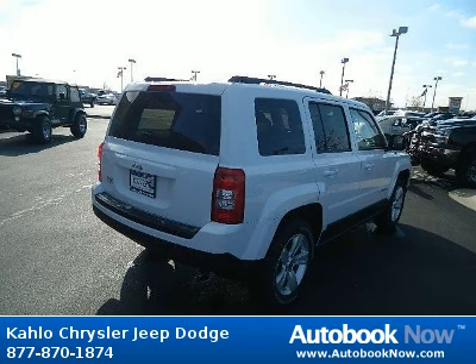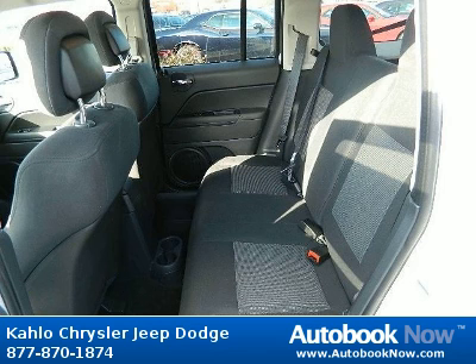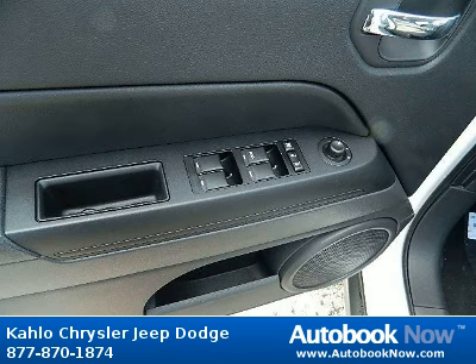Features include 16X 6.5 styled steel wheels, P205-70R16 all-season BSW tires, compact spare tire, and much more. Visit autobooknow.com for more details.